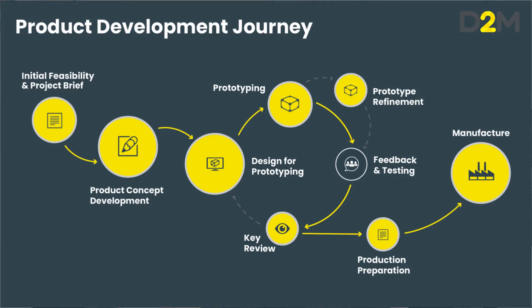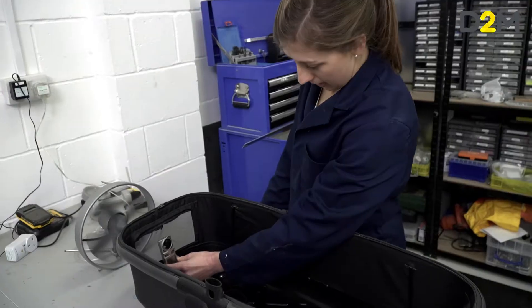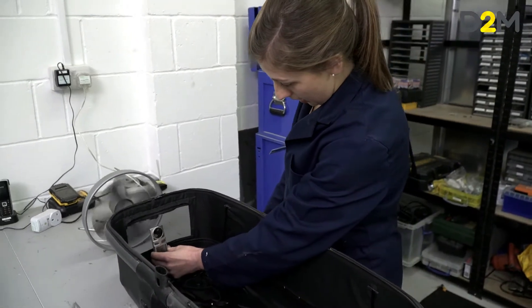In this diagram, as you can see, we start with feasibility. It's crucial to make sure that what you're developing is actually going to be feasible to manufacture, technically possible, and commercially viable.